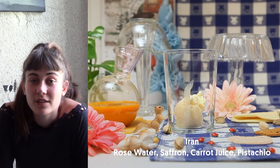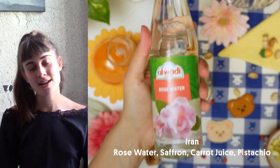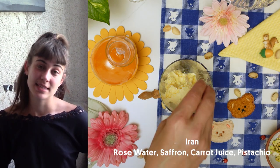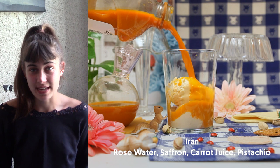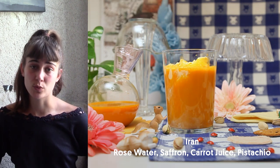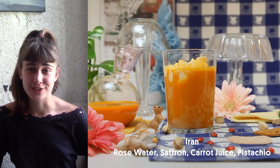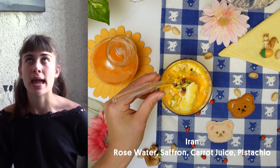Hi, my name is Bonistan. I'm French, but my mother is Iranian. The ice cream topping I want to share with you is carrot juice. In Iran, we call it Abhavij Bassani, and you make it with vanilla ice cream — you just add some rose water and saffron. You pour some carrot juice on top and add a little bit of pistachios if you want to be extra Persian.